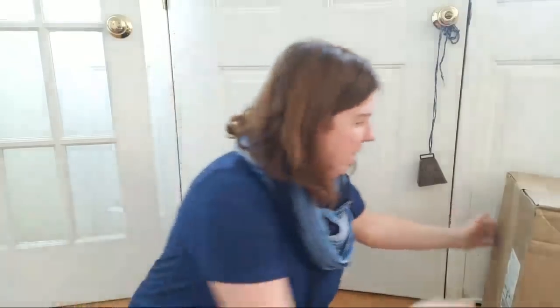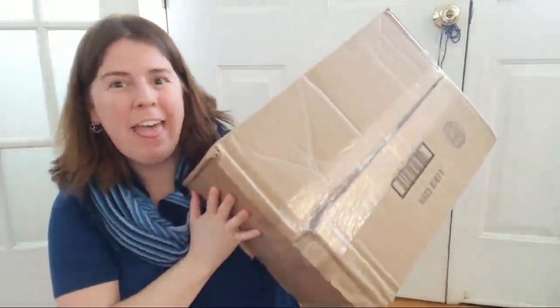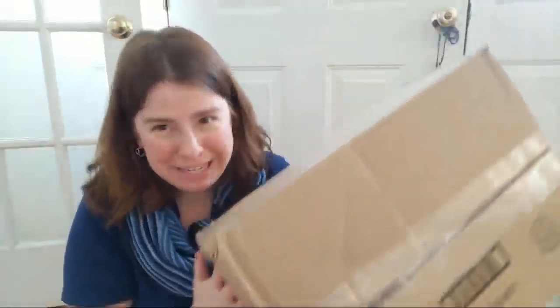I am Rebecca from ChemKnits and I'm here today with a KnitPix haul that limped its way here. I placed this order before New Year's and it arrived on Thursday, so a couple days ago, but still it took a long long time to get here.